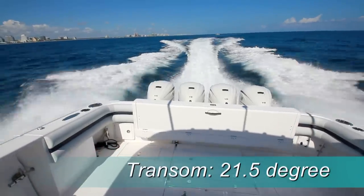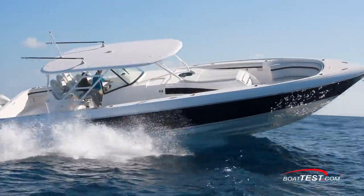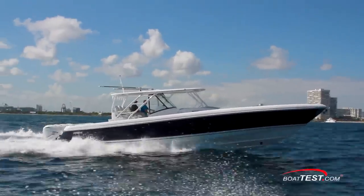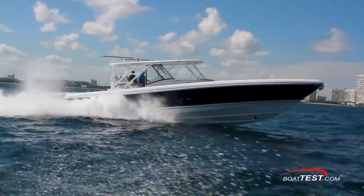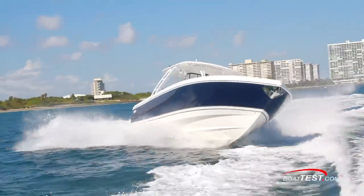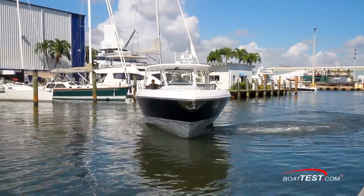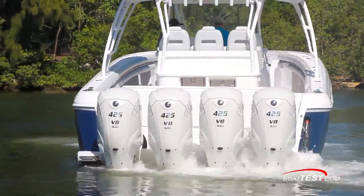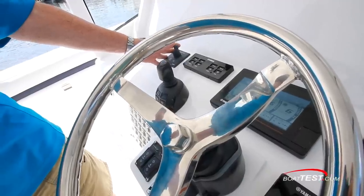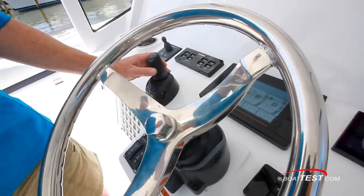She has a 21.5-degree dead rise at the transom, so when we hit the waves we had available, and to no one's surprise, she gave us a solid, stable ride. All that freeboard at the bow means it will take a pretty agitated sea state to throw any spray back on people in the boat. The four props and the bottom shape enable the Panacea to grip turns like a boat half its size and still be nimble. Thanks to the Yamaha Helmmaster Joystick System and the bow thruster, docking this 47-foot boat was a non-issue, even in a slip with a tight cross current.